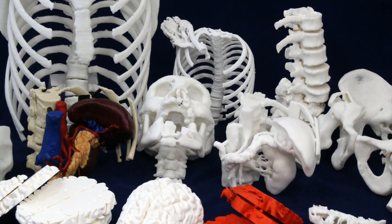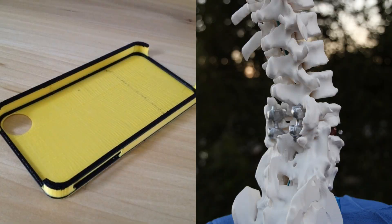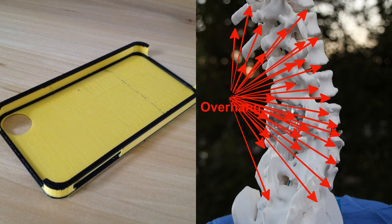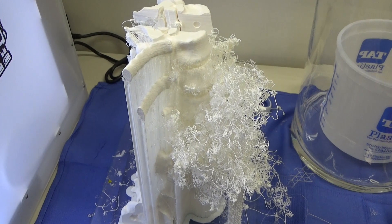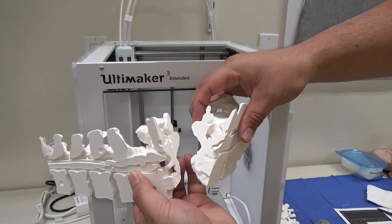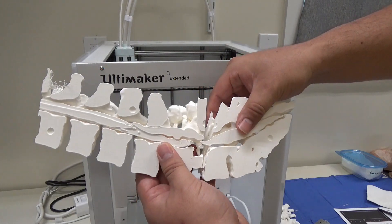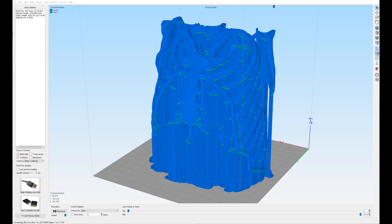3D printing medical models is hard, very hard. Unlike most 3D printed objects, like this iPhone case, medical models are complicated. They have complex elements like overhangs and cavities that tend to fail on most out-of-the-box 3D printers. They also tend to be large and don't fit on many consumer printers. Even when they do fit, they can take a long, long time to print.